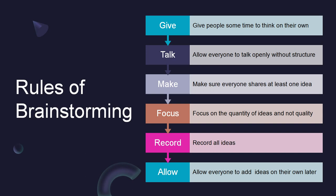Focus on the quantity of ideas and not the quality. Provide a clear deadline for the project so your team can gauge how much time they should devote to brainstorming and when they need to start executing. It can take too much time if the group is not properly controlled and is allowed to run for too long. Record all the ideas and allow everyone to add ideas on their own later.